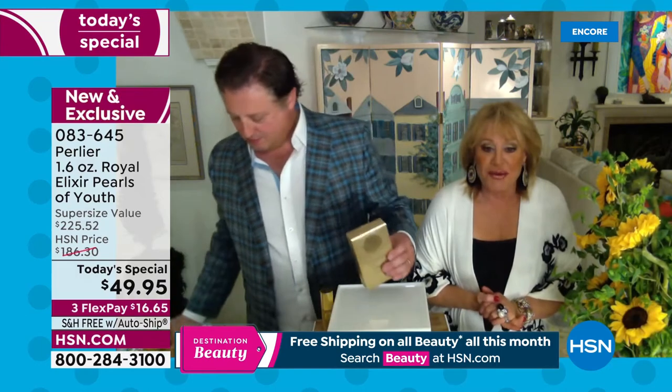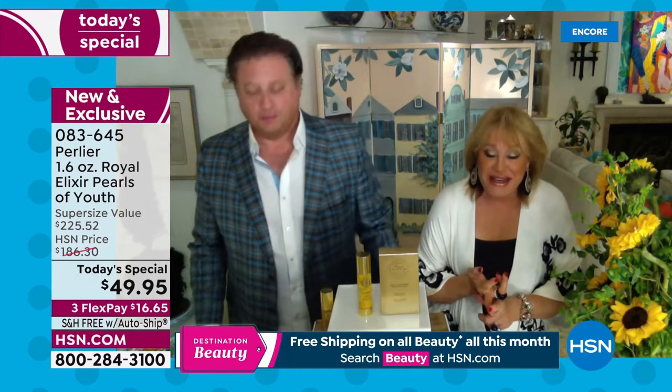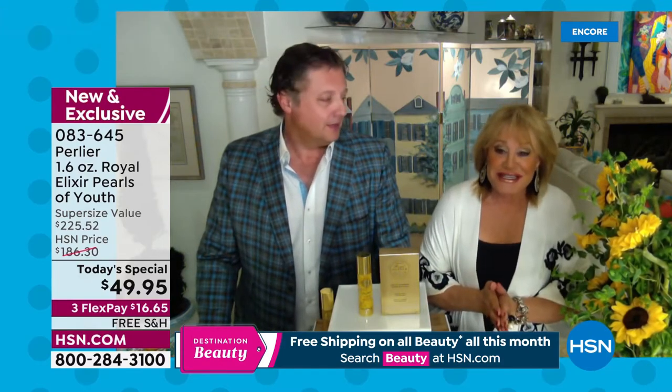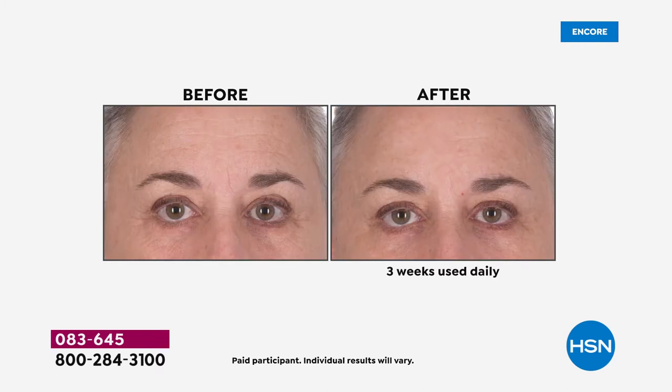This is something that we can't believe ourselves — the price, what it does for your skin, the way you are going to look within two to three weeks. I didn't believe it. I still don't believe it. Try it and you will see for yourself. Give yourself a before and after. This is the most exciting Today Special we have done in 26 years on HSN.